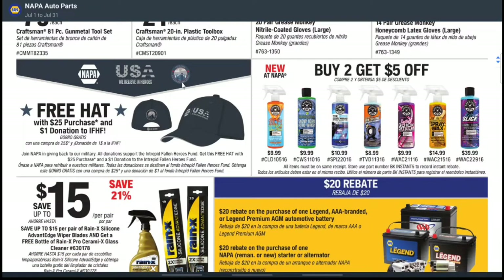NAPA just has some fun stuff. They have a 'We Believe Heroes' promotion — a free hat with a $25 purchase and a $1 donation to their foundation. That's pretty cool, giving back to the military. I am a veteran so I appreciate that, and the hat looks kind of awesome.